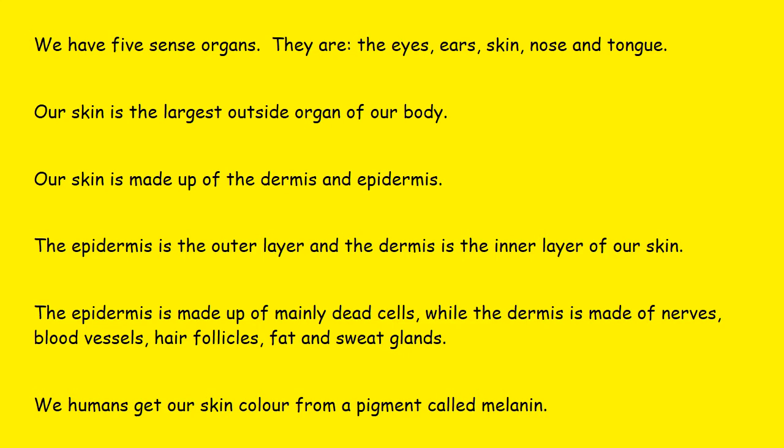Our skin is the largest outside organ of our body. Of all the organs we have — like the stomach, heart, lungs, and others — the skin is the largest one. The skin is the largest outside organ of our body.